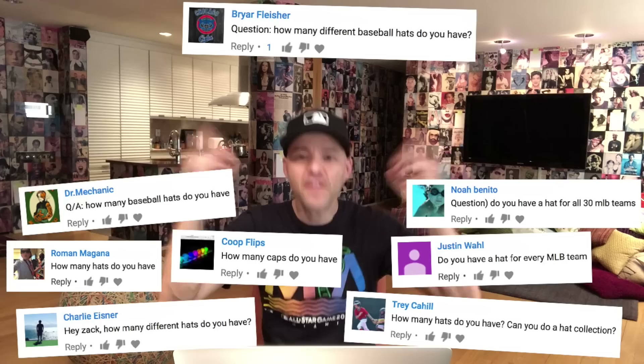If you check this out you can see lots more comments I've gotten from people asking about my hats — how many I have, the different ones, do I have a hat from all 30 major league teams. So here we go — it's an entire video devoted to my hat collection.